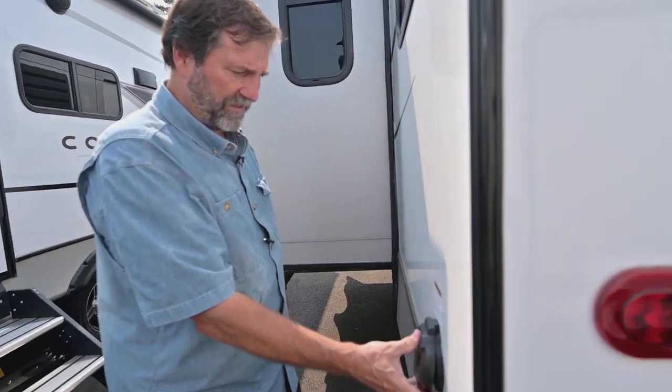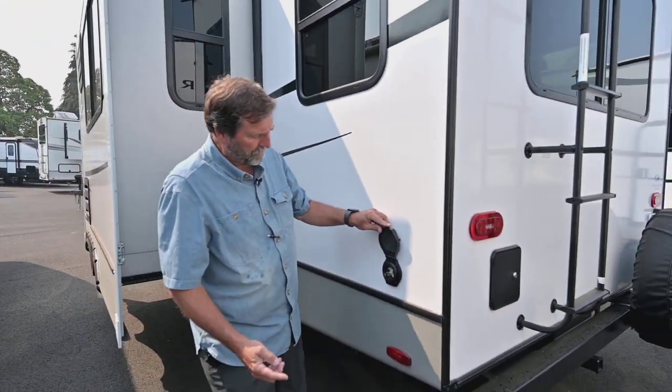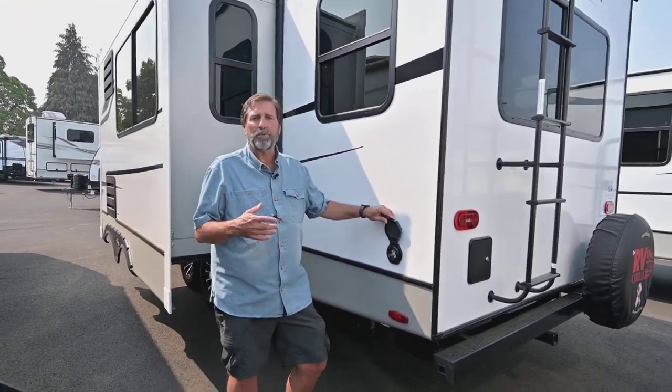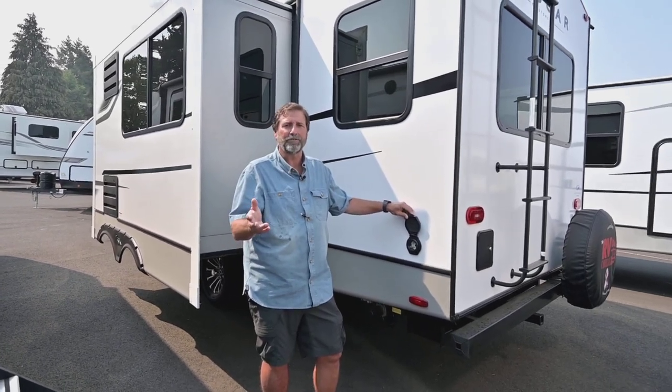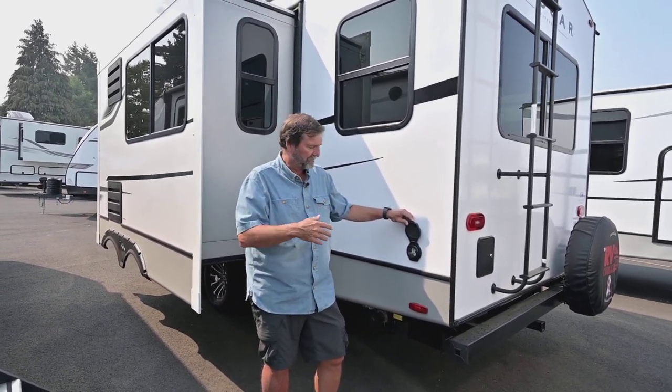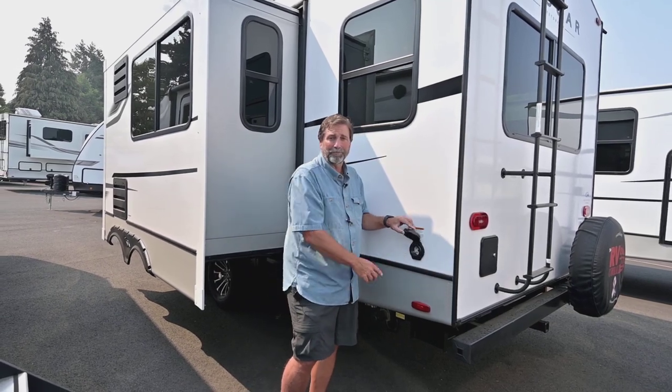Something that's really dynamite with this coach is that we have a removable shore cord. This one is set up for a 50-amp supply, so if you decide you want two air conditioners going, you can have them on this coach and you've got the power supply to do it.